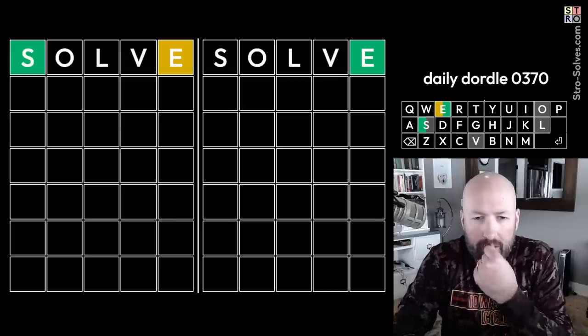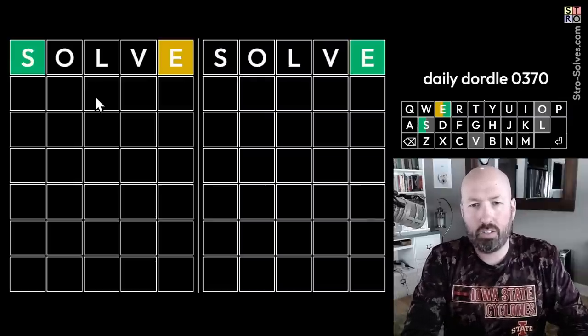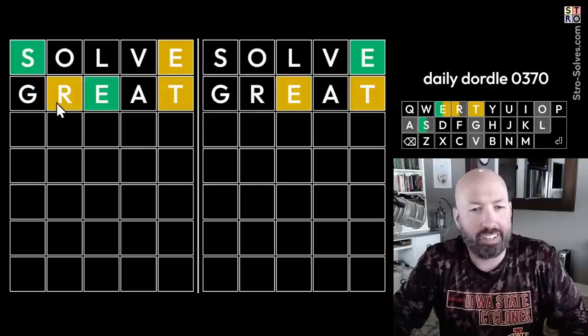Interesting — there's an E, but it's not at the end. We want to reuse the E in a new spot, and some new letters would be good. Let's do 'GREAT.' That seems like a great second guess.